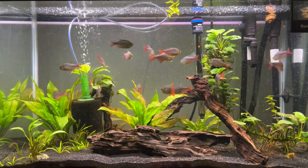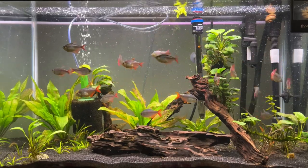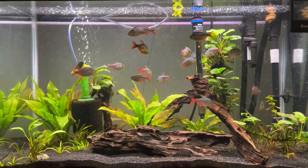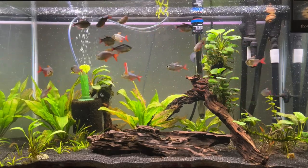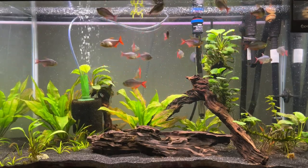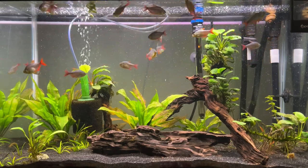For tank size, I would say the minimum is going to be a 20-gallon tank, whether that's a 20 high or a 20 long — they would probably do fine in either setup, within reason, as long as you don't have too many. A 29-gallon tank is a good setup, which is what this tank is here. Of course you could go bigger; anything larger is fine — 40 gallons, 75 gallons, depending on your tank mates.